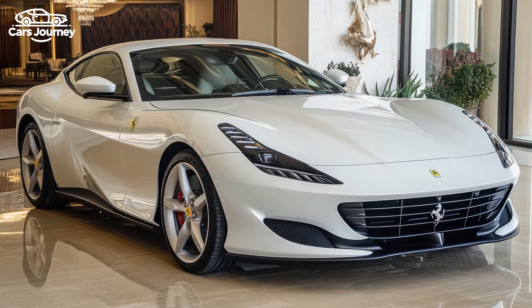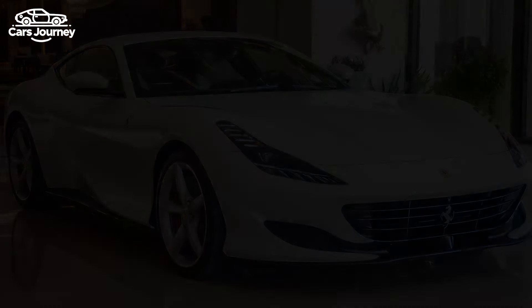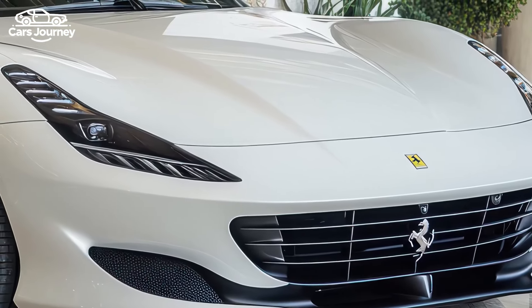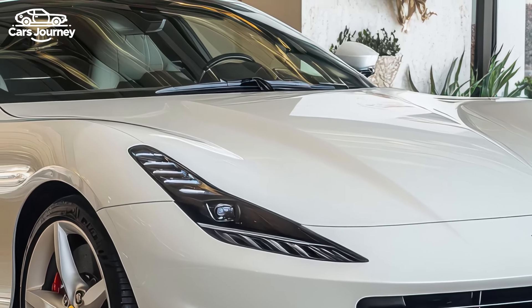Meet the Ferrari 12Cilindri coupe — the ultimate tribute to classic power. Ferrari has unveiled the 12Cilindri, a new two-seater with a V12 engine that pays homage to the legendary 365 GTB.